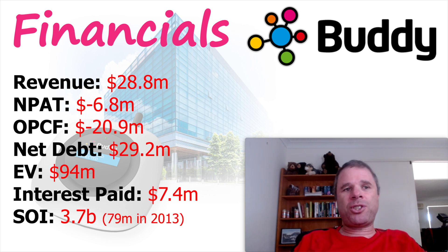Eight years ago in 2013, shares on issue were 79 million. So Buddy Technologies has been doing numerous capital raisings over the past eight years, because this company has been burning cash like there's nothing else. In operations they lost $21 million in the previous financial year — that's why they have to continually raise capital, increasing shares on issue and diluting current shareholders. That is a massive red flag when it comes to Buddy Technologies.